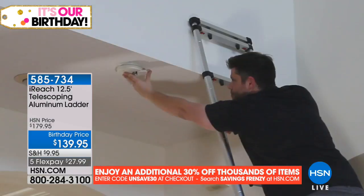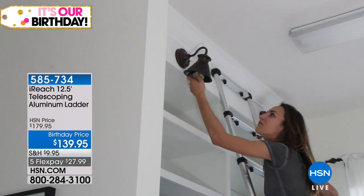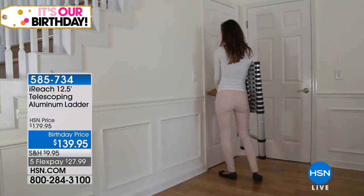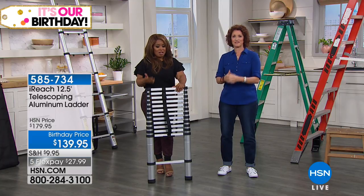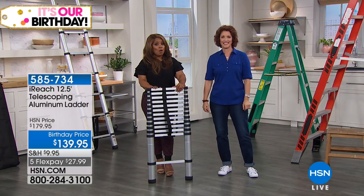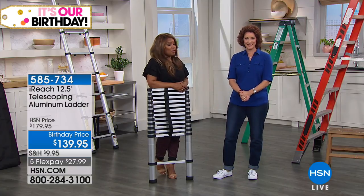Changing out a light bulb, changing batteries in your smoke alarm, dusting on top of the refrigerator, getting on top of kitchen cabinets — these are areas we overlook because we can't get to them. Now you've got a wonderful solution. Final show, tremendous savings — $40 off, wonderful flex pay. Thank you, Linda. Please continue to shop if you'd like to have this. When we come back, we'll be talking about our incredible Today's Special from Fuller.